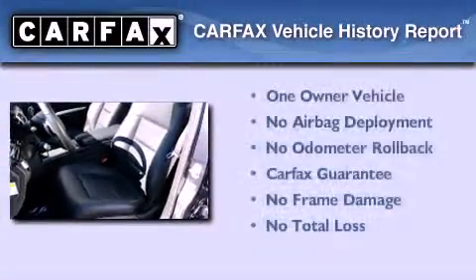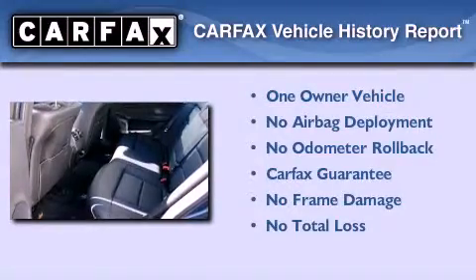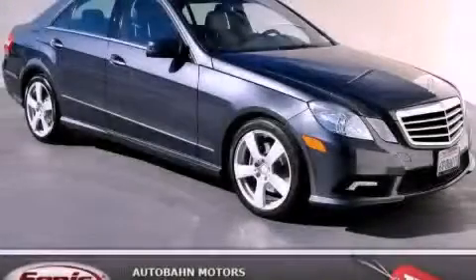This Mercedes-Benz has had only one owner, and it qualifies for the Carfax Buy Back Guarantee. This vehicle is sure to sell fast — call and arrange your test drive today.